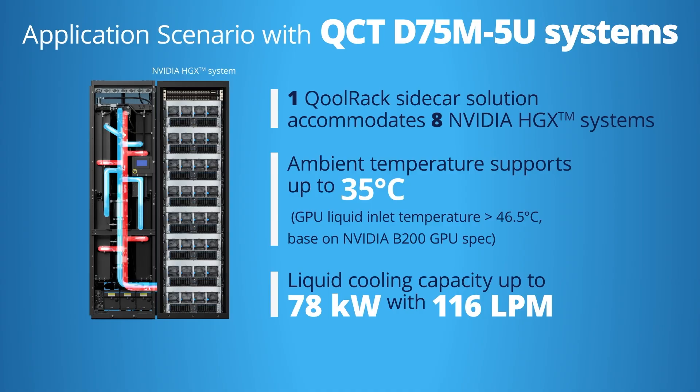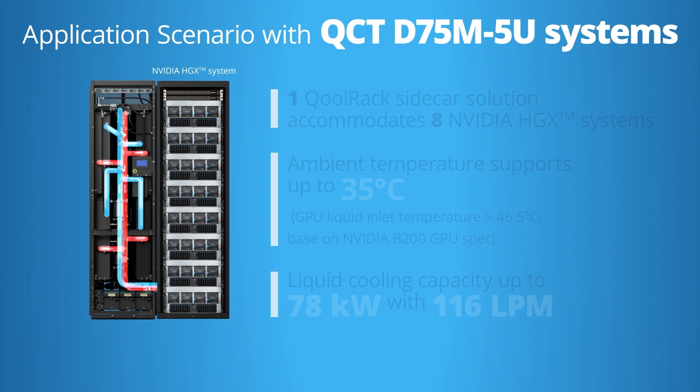When integrated with QCT D75M5U systems, the coolant sidecar solution supports a 1-to-1 config of 8 NVIDIA HGX systems with 78 kilowatts cooling capacity and a pump capability of up to 116 LPM, providing stable and reliable cooling to support the higher powered HGX servers.